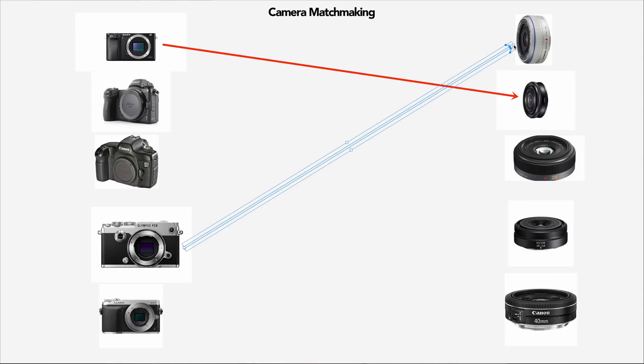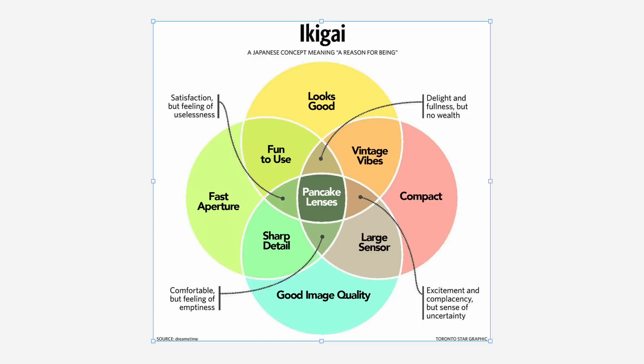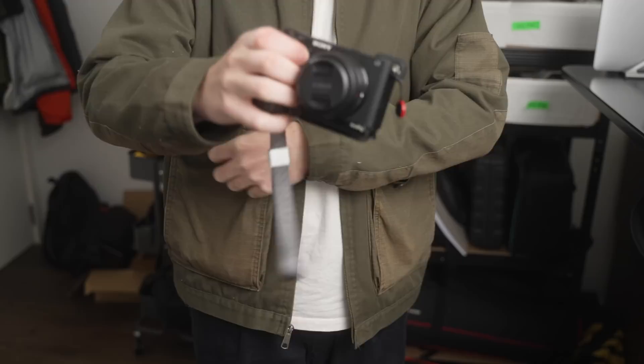When it comes to the interchangeable lens camera systems we have to choose from when trying to create a camera you can have with you all the time, we have so many options. We can go one extreme of having a large full-frame camera with a super compact lens, or on the flip side having a tiny micro four-thirds camera with a pancake zoom lens. The intention most of us are aiming for is to find this perfect ikigai of a street camera — something compact but comfortable, with a high quality but smaller lens that delivers a great shooting experience with high image quality. The one you could truly always carry with you.